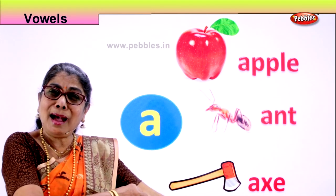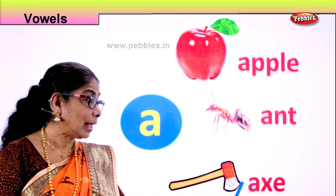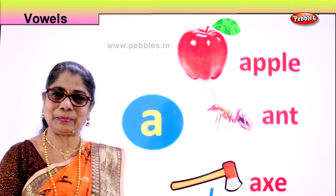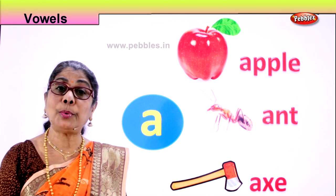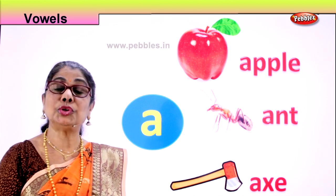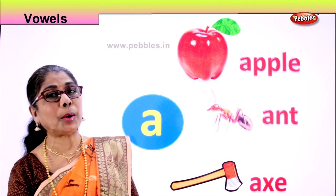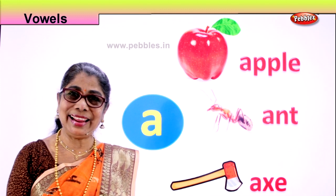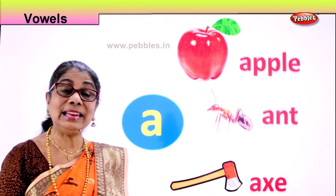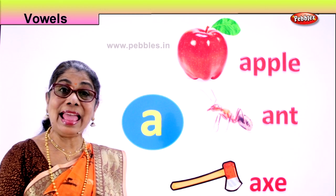When the ants bite you, what do you tell mama? Mama — A! Next we have your axe. A. Axe. What is an axe? It is an instrument to cut or chop wood. You have a large piece of wood, daddy can help to cut, to chop, or if you have a small tree at home, daddy uses an axe or your big brother uses an axe to chop, to cut, to fell a tree. Axe. Starts with what letter? A. We are looking at vowel A. The sound is A. Apple. A. Ant. A. Axe.